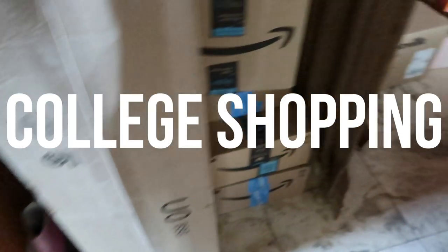So I did a little bit of online shopping for college already, as you can see. Hey, girls.